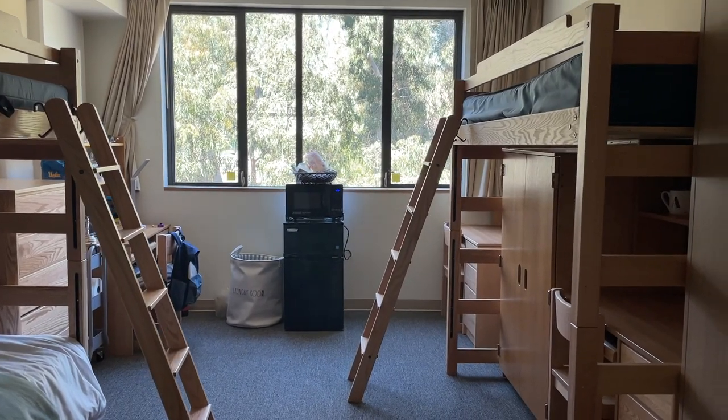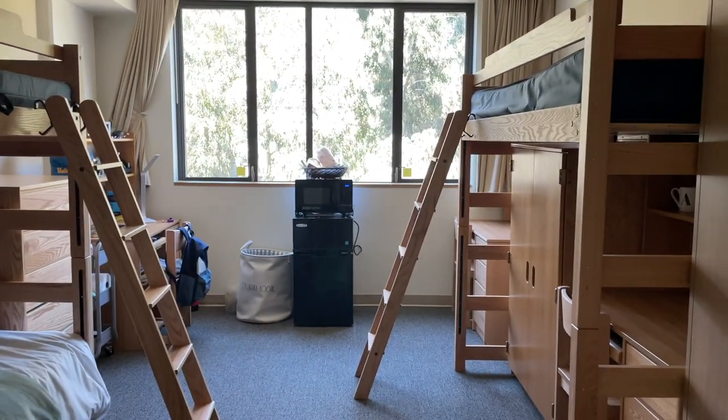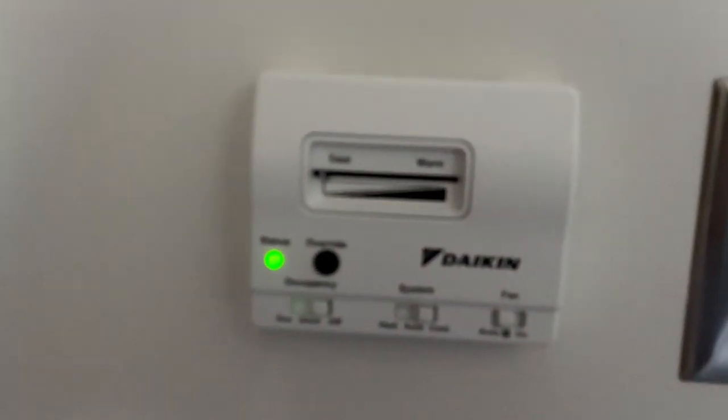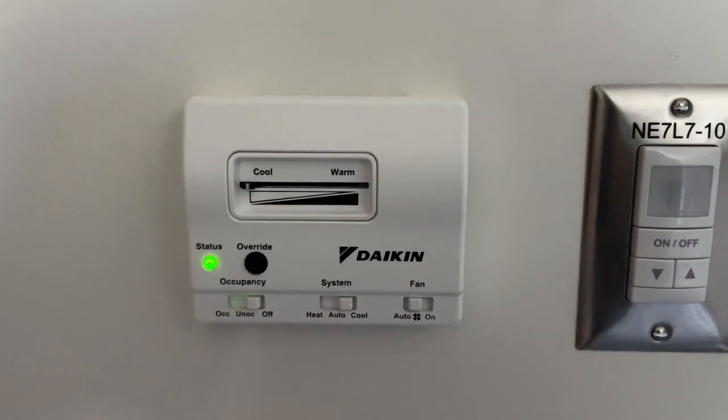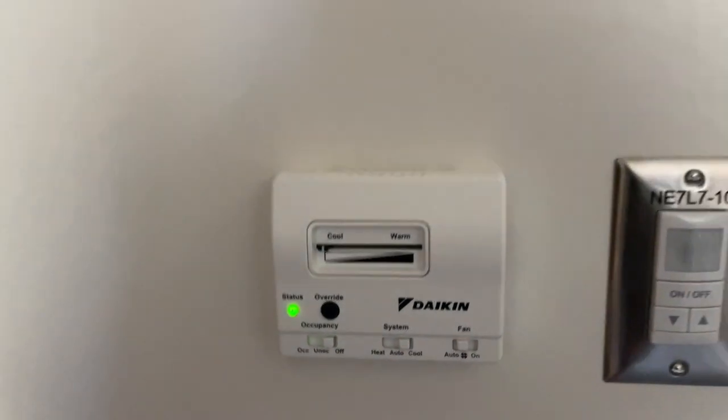So this is what it looks like when you first walk in. It's actually pretty spacious — I think it is bigger than the classic triple. So if you guys want a little bit more space, I would definitely look into that. And we also have our AC right here and it's super easy to control. There's like a little dial for cool and warm. I like to keep the room cool.